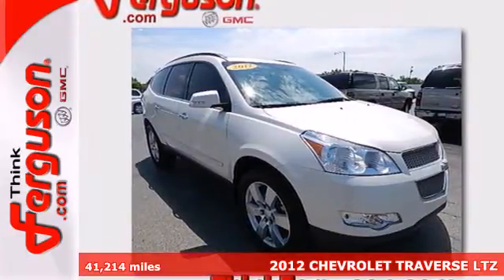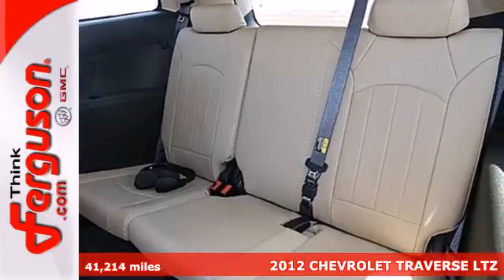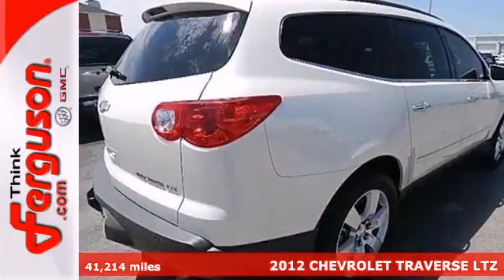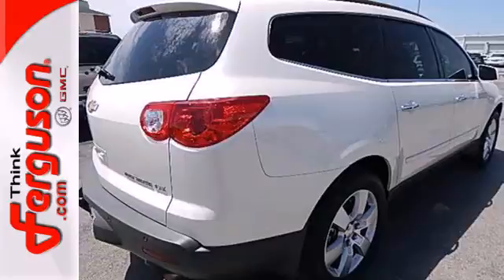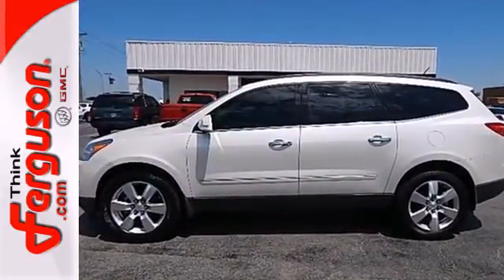Here's a 2012 Chevrolet Traverse. It comes standard with a CD player, security system, and tinted glass, keyless entry, anti-lock brakes, and a driver information center. With the security system, you and your passengers will also be safe.